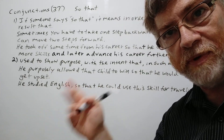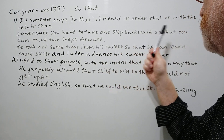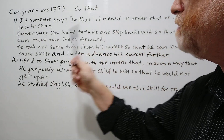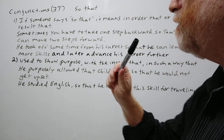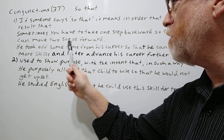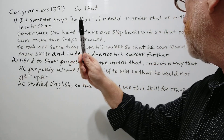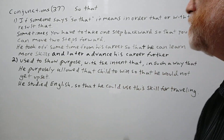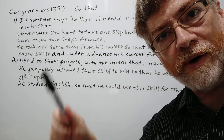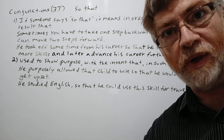We have two examples for this first use. Sometimes you have to take one step backward so that you can move two steps forward. Our second example: he took off some time from his career so that he could learn more skills and later advance his career further. Both of these could mean 'in order that' or 'with the results that.'